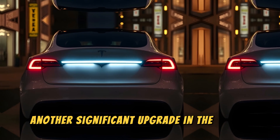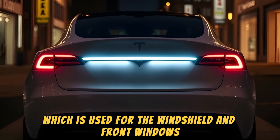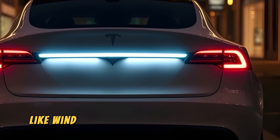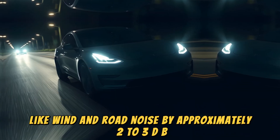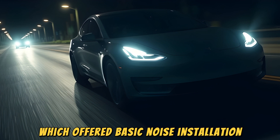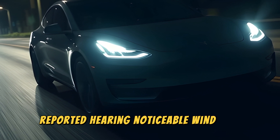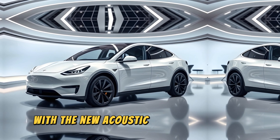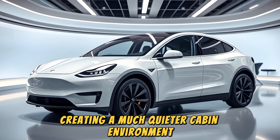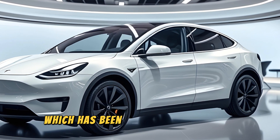Another significant upgrade in the Model Y Opal is the introduction of double-pane acoustic glass. The new acoustic glass, used for the windshield and front windows, is made up of two layers of glass with an acoustic resin interlayer between them. This design helps reduce external noises like wind and road noise by approximately 2 to 3 dB. Previous versions of Tesla vehicles, including the 2020 Model Y, used standard laminated glass, which offered basic noise insulation but was less effective at reducing external sounds. Owners of those older models reported hearing noticeable wind and road noise, especially at higher speeds. With the new acoustic glass in the 2025 Model Y Opal, Tesla has addressed this issue, creating a much quieter cabin environment. This update helps close the noise gap between Tesla vehicles and competitors like the Ford Mustang Mach-E, which has been praised for its quiet interior.